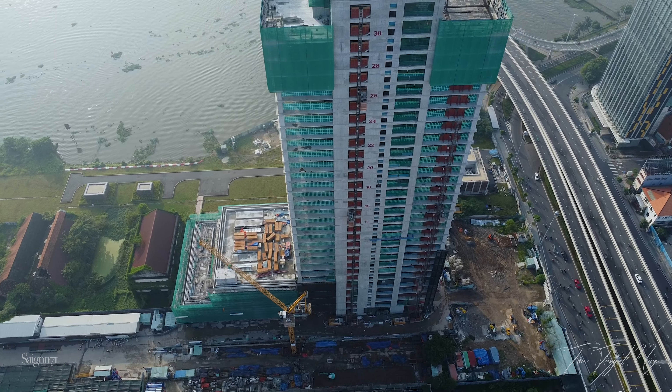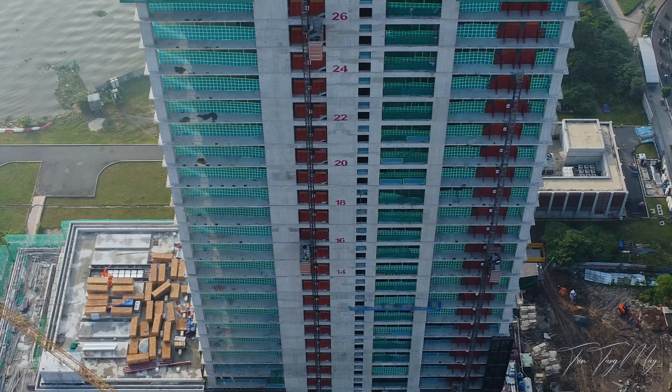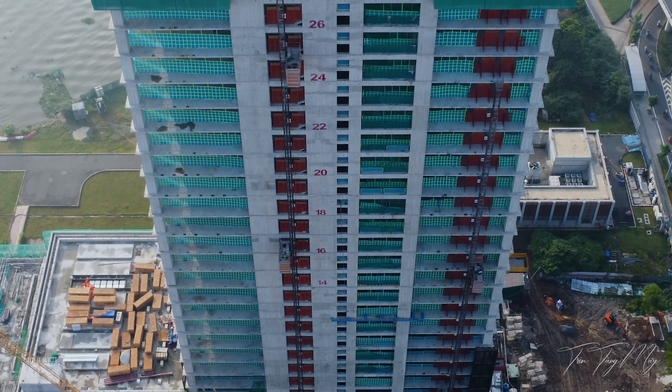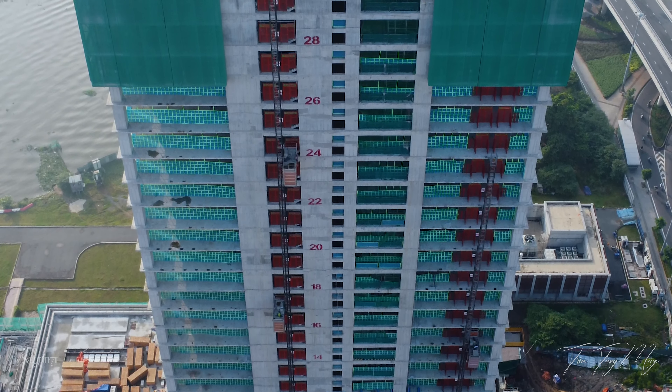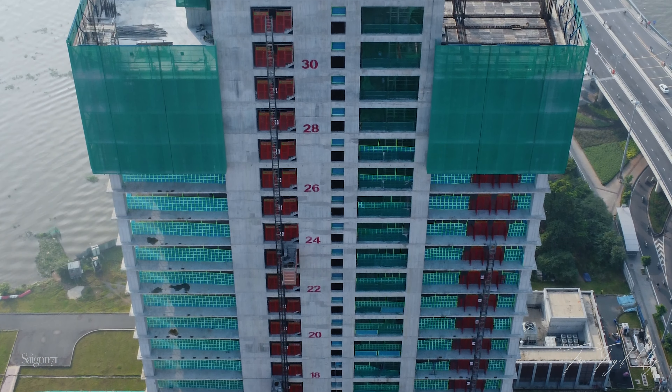Theo như ghi nhận được, The Sun Tower đã thi công đến sàn tầng 30, lõi thang máy đến tầng 36. Lúc video được quay là 6 giờ sáng nhưng theo mình thấy thì dự án đã có công nhân thi công.